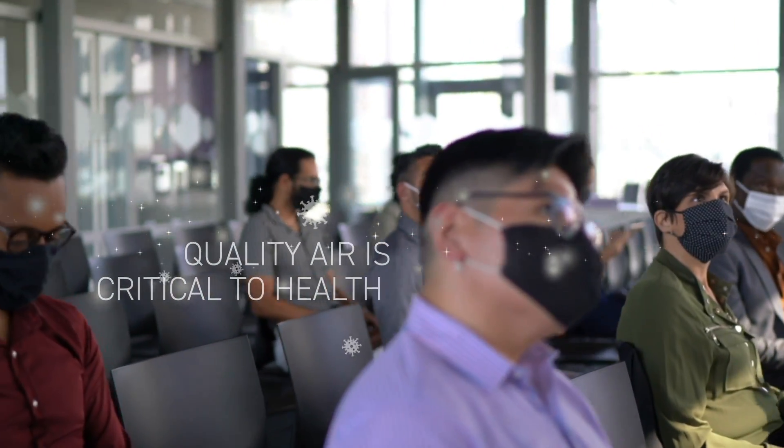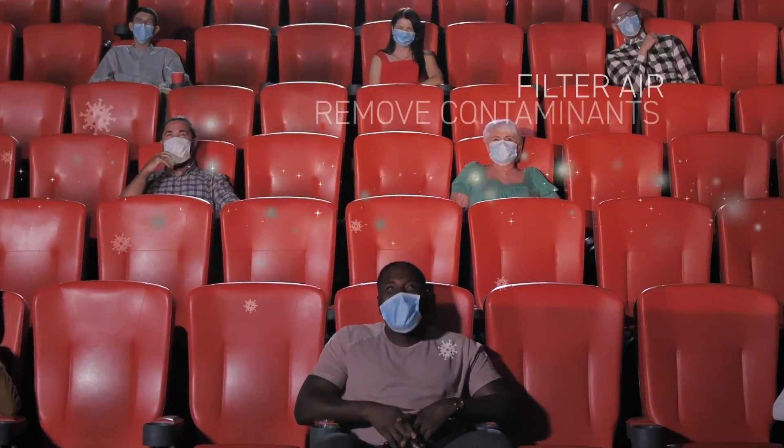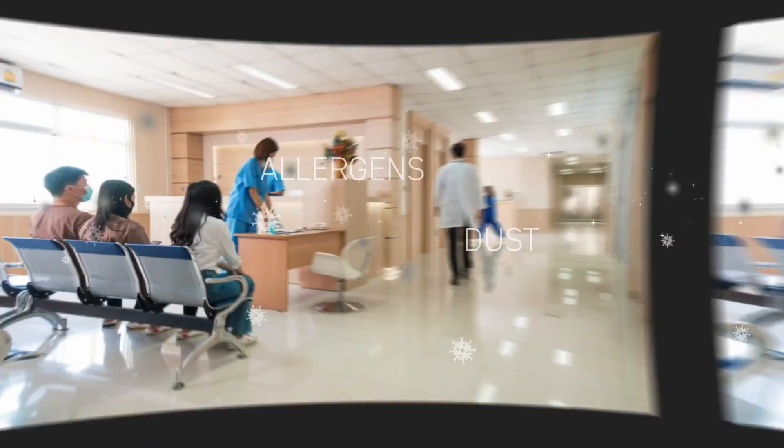Now more than ever, we know the air we breathe is critical to our health. Companies and organizations today are seeking more effective technology to filter air and remove contaminants that potentially affect our health, such as allergens, dust, mold, viruses, and bacteria.